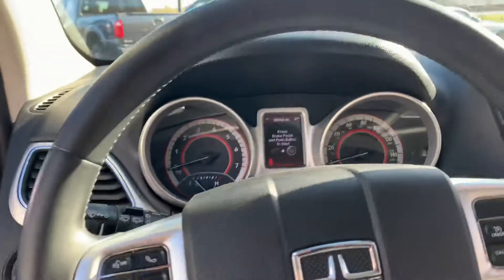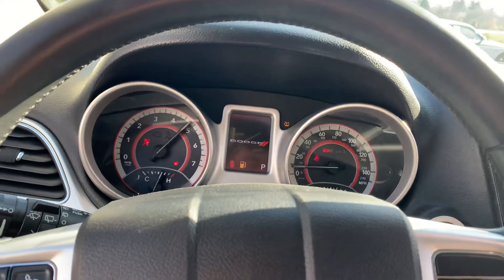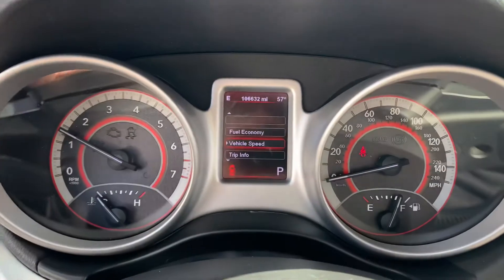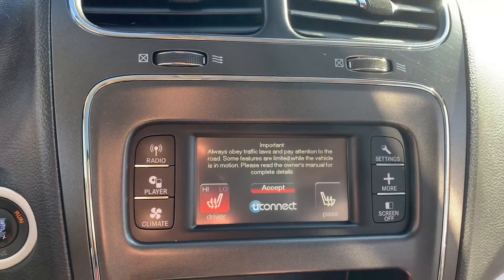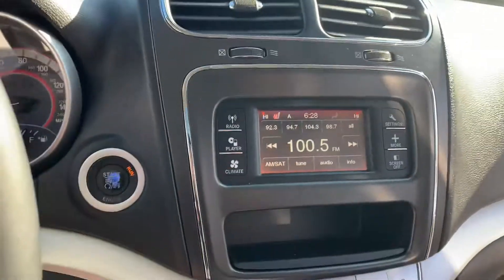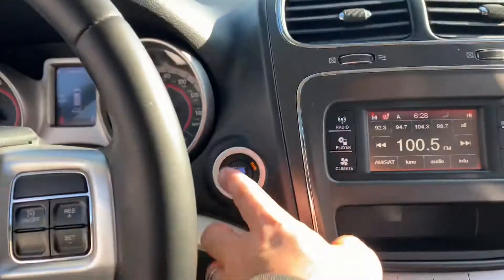$10,995. Do you know how hard it is to find a $10,995 third-row-seat SUV? Very, very hard to find. Almost a full tank of gas, 106,000 miles, heated seats — high and low. What an absolute gem. I said it had a backup camera — it does not have a backup camera. My bad. Correction. Push-button start.